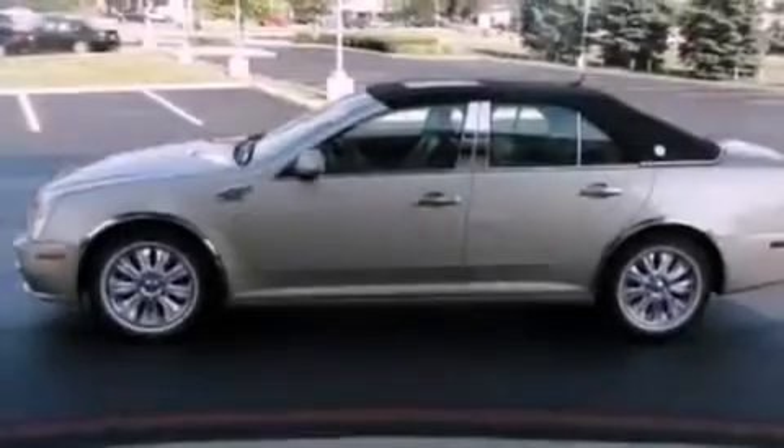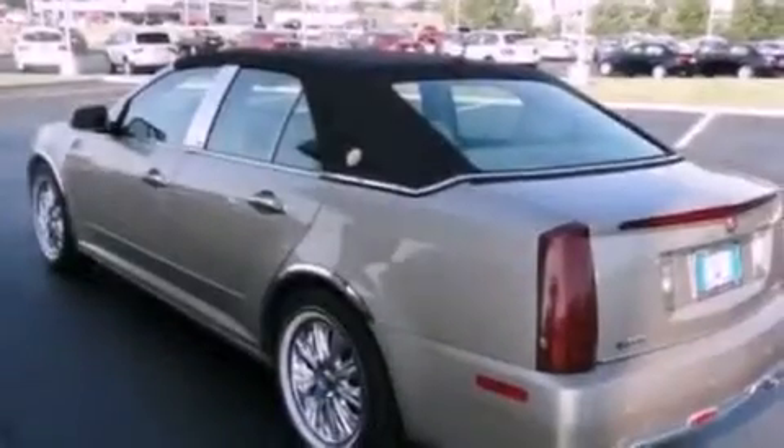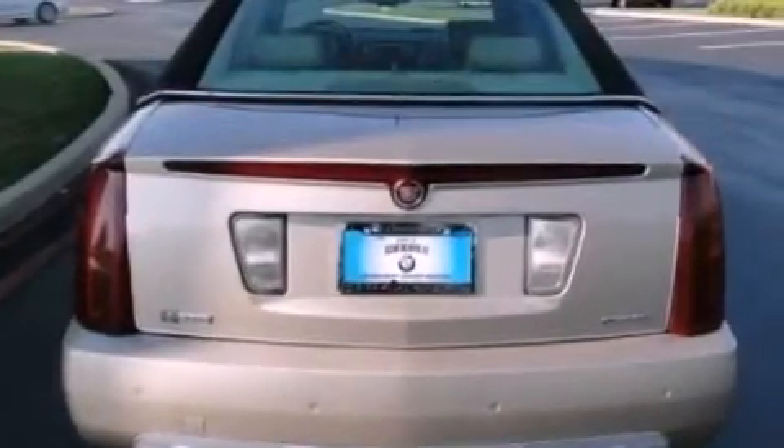All of the following features are included: aluminum wheels, a low tire pressure indicator, traction control and stability control systems, a premium sound system, leather seats, and performance tires.